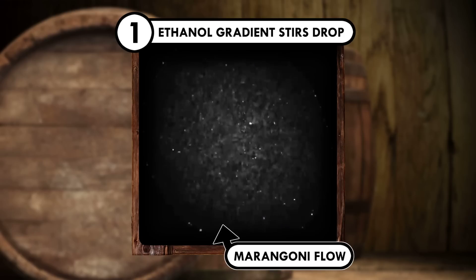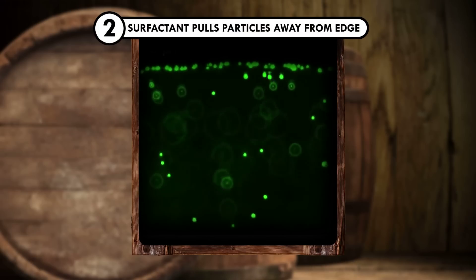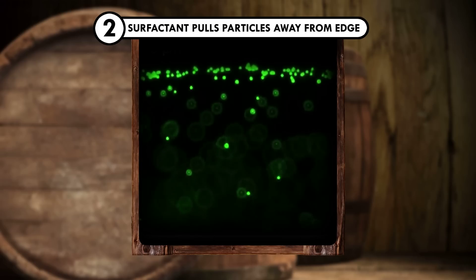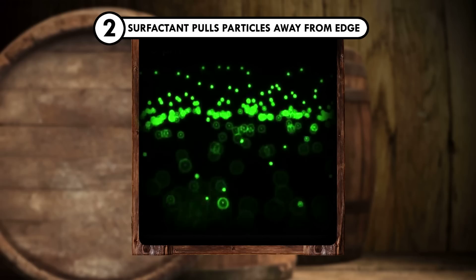In coffee, there's no ethanol gradient to set up this stirring. Once all the ethanol evaporates, the whiskey surfactants drive a new flow to pull particles away from the droplet edge. Again, you don't get this in coffee, so the stuff can and does settle at the edge.